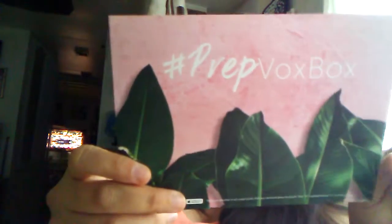This is Alexis. Welcome back to my channel. Today we are doing an Influenster unboxing. I barely got this in the mail, and this time it's orange. I don't know if y'all saw my first Influenster box, but that one was purple. And this one is the hashtag PrepVoxBox.